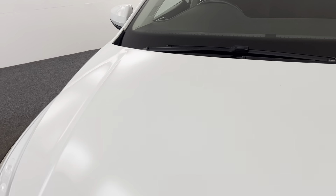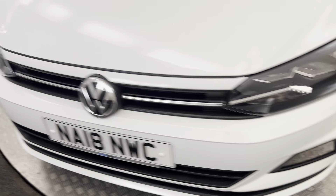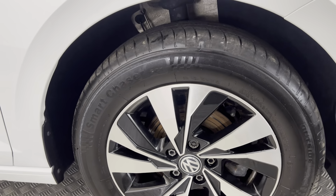As you can see, the paintwork on the front is very, very clean and tidy. Coming around to this side, there are nice little diamond cut alloy wheels, and all of these are in superb condition.